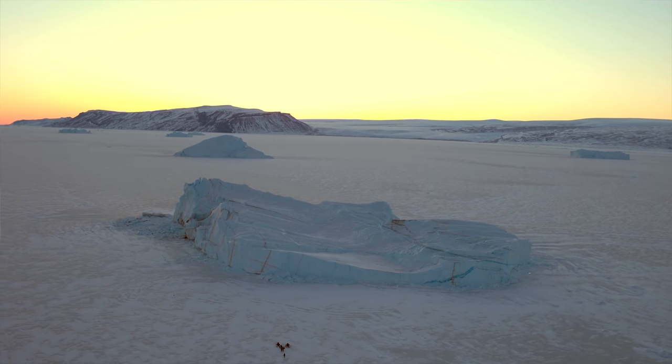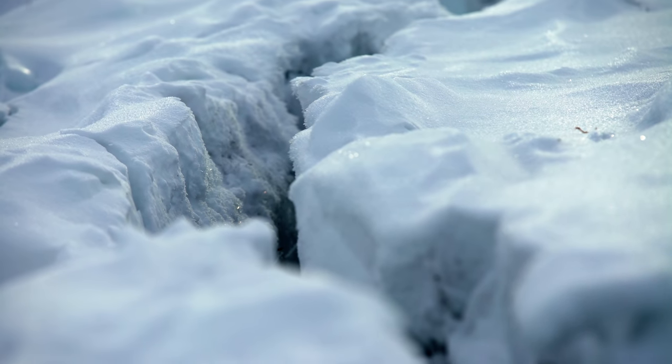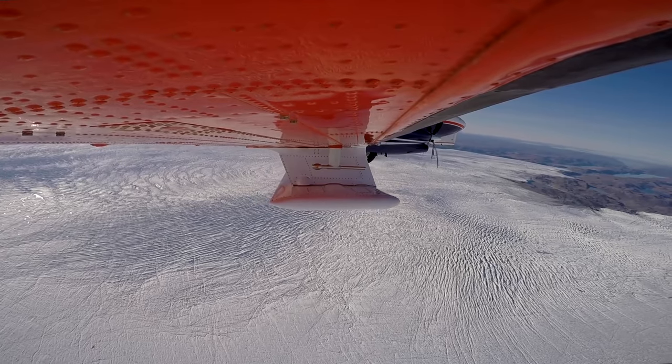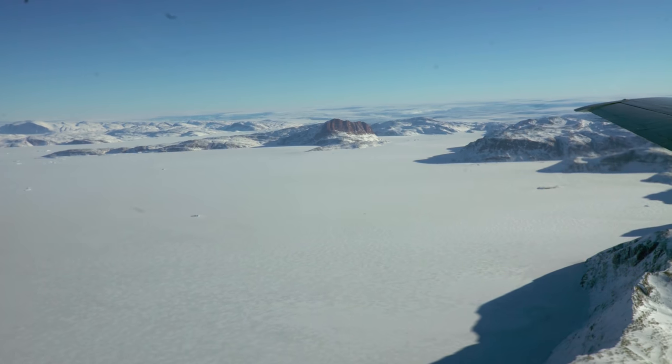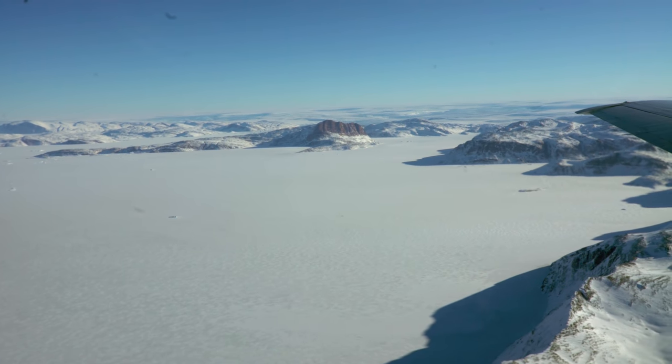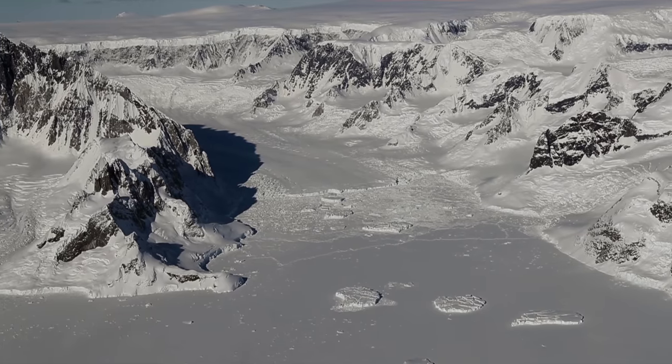Greenland has enough ice to raise sea levels by 25 feet if it all melted today. The ice sheet is 10,000 feet tall in the middle and you fly over it in a jet for two hours and you're still on top of it. So it's an enormous chunk of ice and something that is a big part of our climate system.